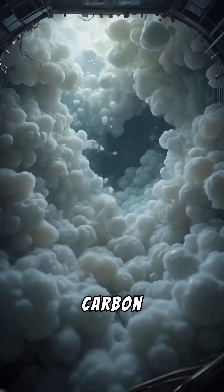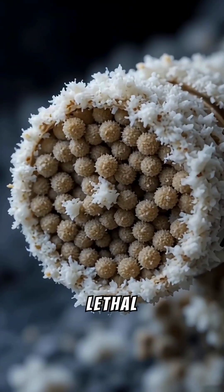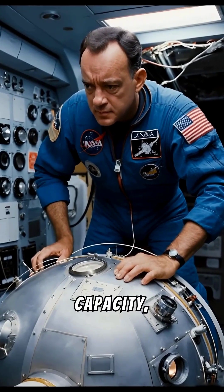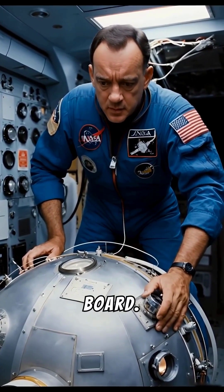The accumulation of carbon dioxide in the lunar module represented an invisible but lethal threat. The lunar module's carbon dioxide filters, designed for limited capacity, would quickly become saturated with three people on board.